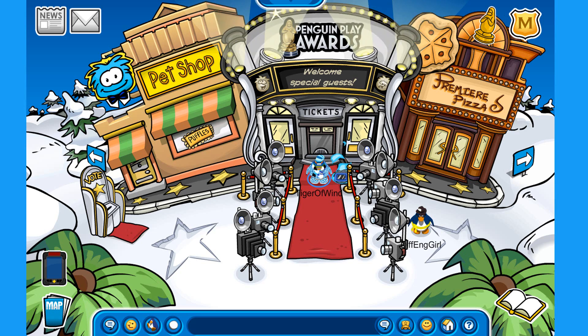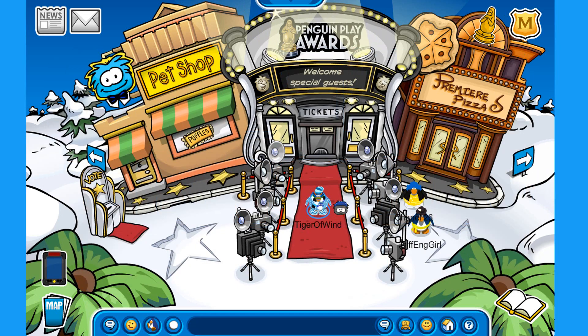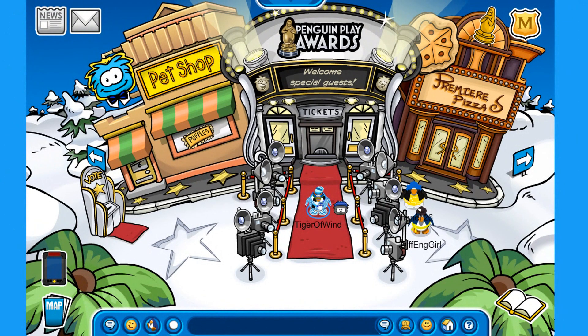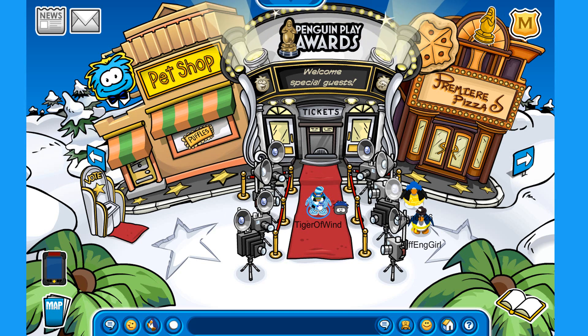Hey everyone, and welcome back to a brand new Clue Penguin Written video! Today we will talk about every single Viking Helmet that exists on CPR. All the information from this video was gathered from the Clue Penguin Written Wiki, link in the description. Without further ado, let's start with the first one.